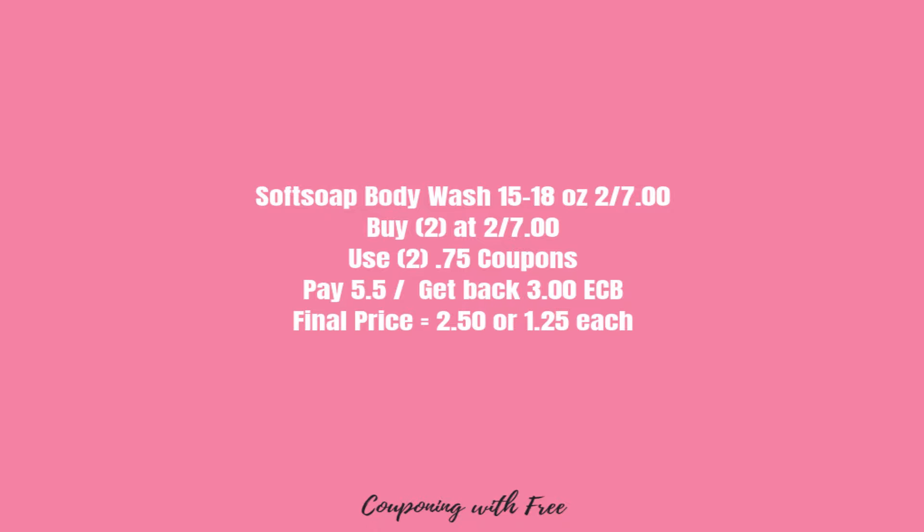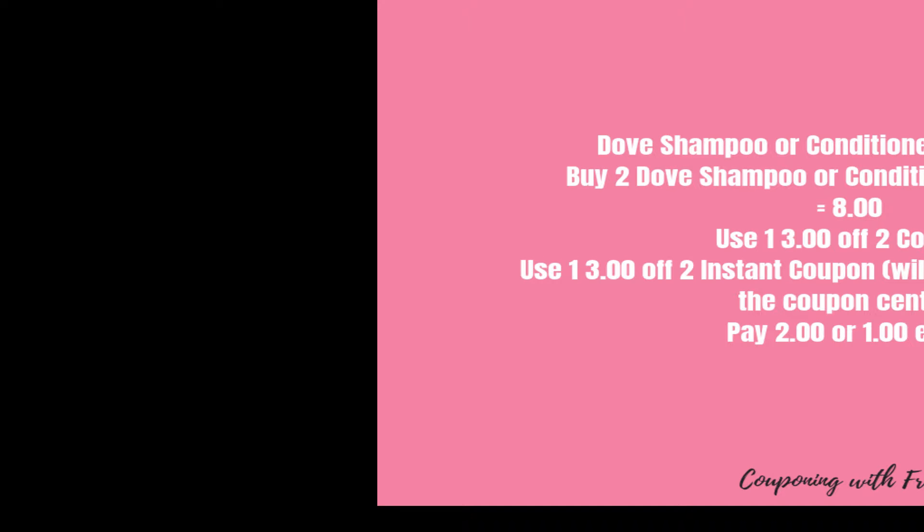Next up is the Soft Soap body wash, 15 through 18 ounces. They're going to be on sale two for $7. You're going to use two 75-cent coupons, you'll pay $5.50, and get back $3 in Extra Care Bucks, which makes your final price $2.50 total, or $1.25 for each one.